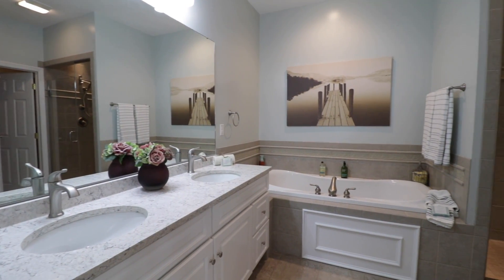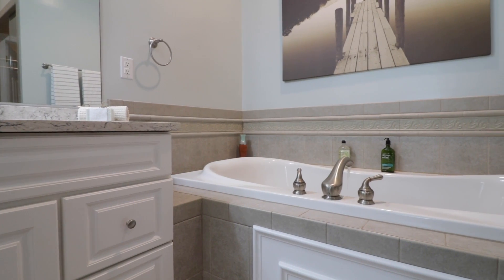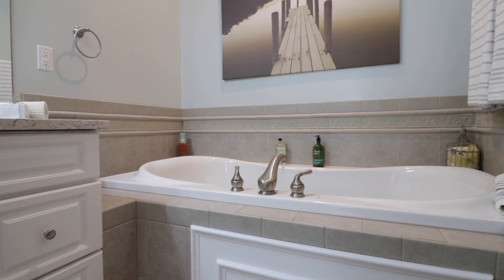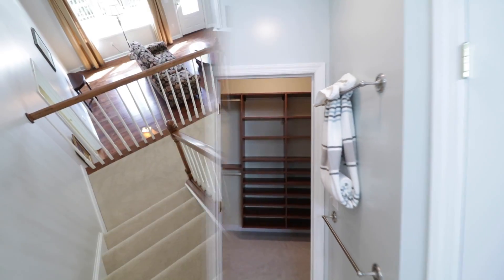The master bath is a dream with a ceramic tile shower and jetted tub, along with the Cambria top double vanity and updated fixtures. Not to mention the huge custom walk-in closet.